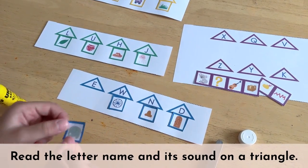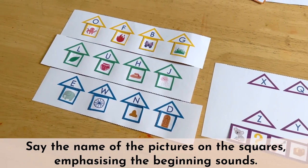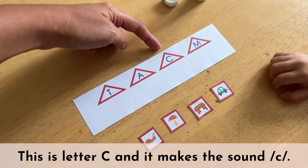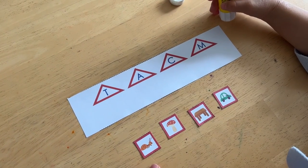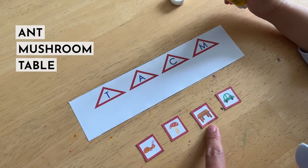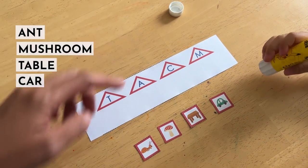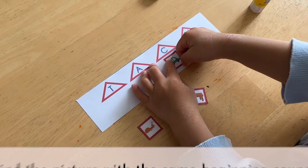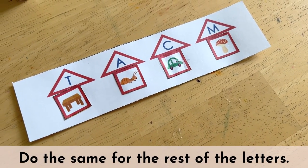Read a letter name and sound on one of the triangles, then say the name of the pictures on the squares, emphasizing the beginning sounds. For example, this is letter C and it makes the sound /k/. What do we have here in the squares? Mushroom. Table. Car. Which one starts with the sound /k/? Invite your child to find a picture with a matching beginning sound as letter C, then paste the square under the triangle to complete the house. Do the same for the rest of the letters.